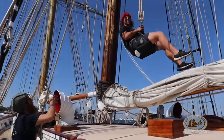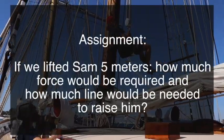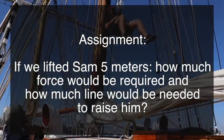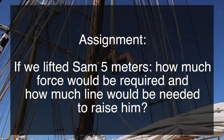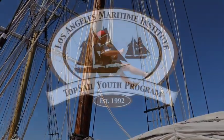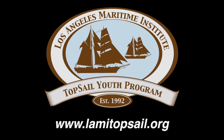Using the equations mentioned in this video, calculate how much force I have to put in to lift Sam and how much line I have to pull if I lift him 5 meters. Thanks for watching our introduction to pulleys and physics. Check out our YouTube page for more STEM lessons and go to lammytopsail.org for more information on our educational sails. We hope to see you on board soon.